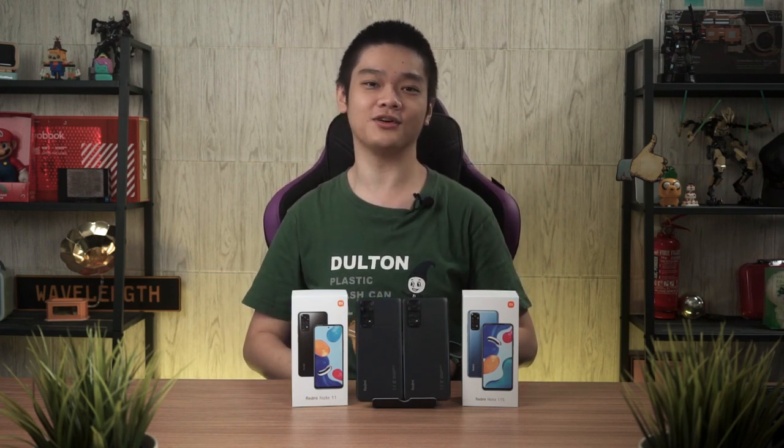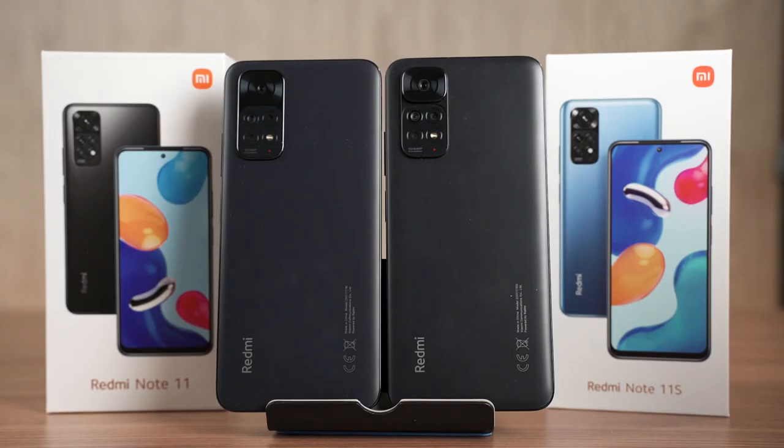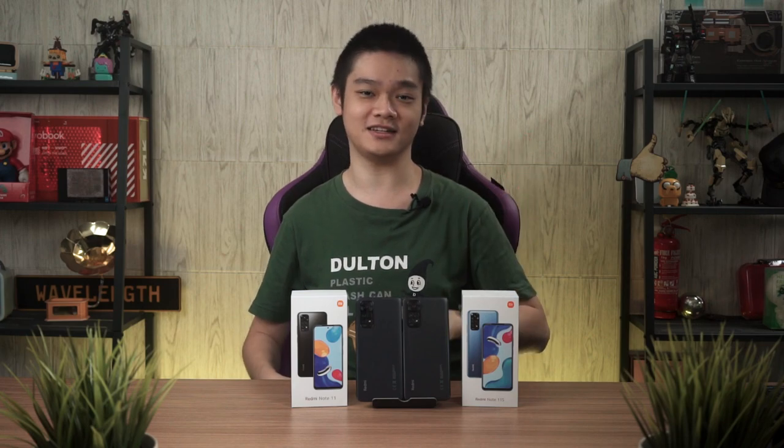Starting off, we'll talk about the specs first. The most apparent difference between these two phones is the chipset. The Redmi Note 11 uses a Snapdragon 680, whereas the 11S uses the Mediatek Helio G96. Even the RAM and storage capacities are different — the Redmi Note 11 starts from 4GB of RAM with 64GB of storage, while the 11S starts at 6GB of RAM and 64GB of storage. That extra 2GB of RAM makes a whole lot of difference when it comes to multitasking.